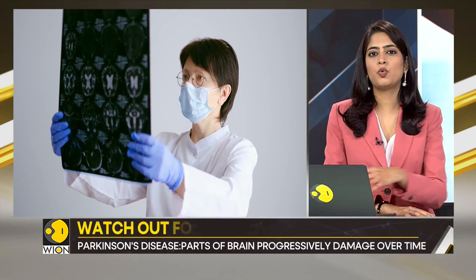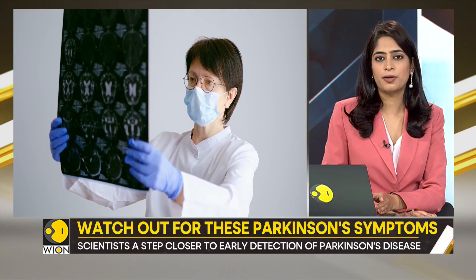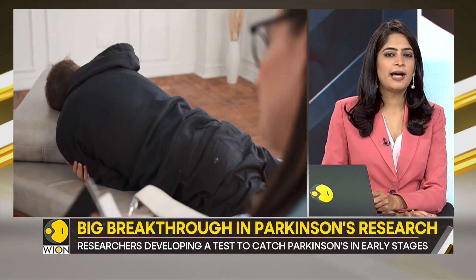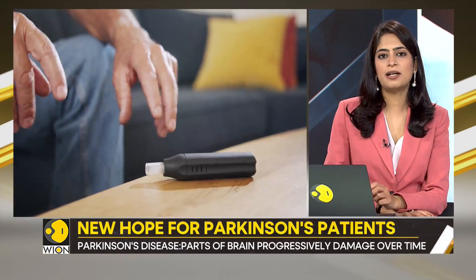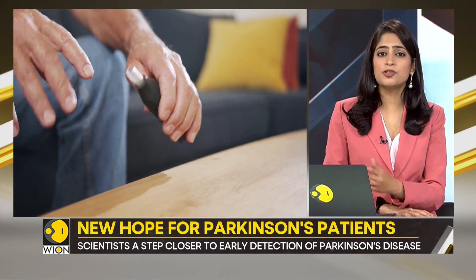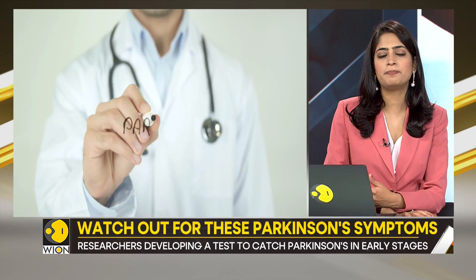The patient's face may show little or no expression. Their arms may not swing when they walk, and their speech may become soft or slurred. Over time, the tremors become more common, body movement slows, and simple tasks become difficult and time-consuming. The patient's posture may become stooped, and they may fall frequently or develop balance issues.